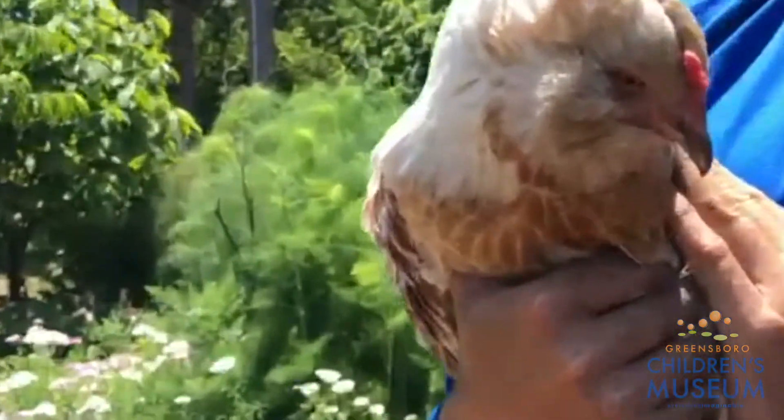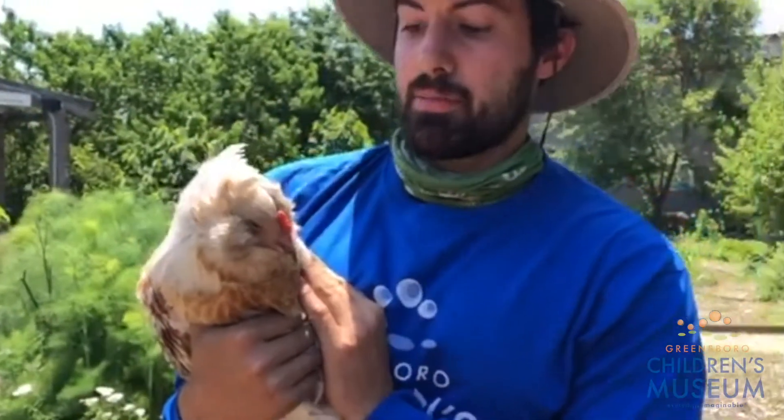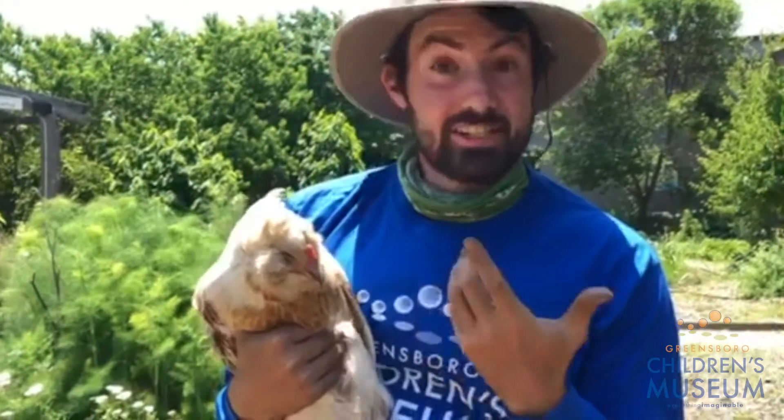When you look at her mouth, what do you notice that's different about her mouth compared to mine? Any ideas? She doesn't have teeth.